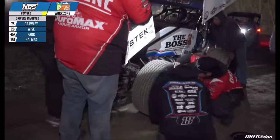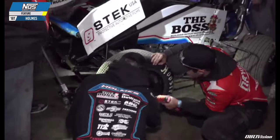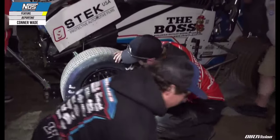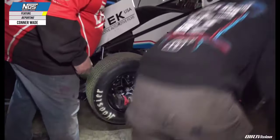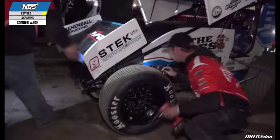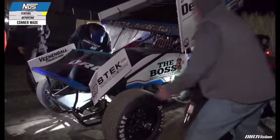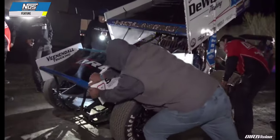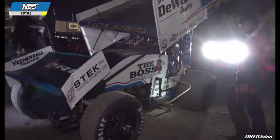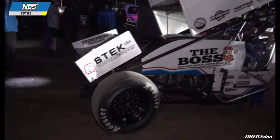Neither driver is scheduled to start in row five. Brian Timms and Austin McCarl have been to victory lane not only this season but in their careers. More from Connor Wade: Tanner Holmes is in the work area as well — he caught a piece of that Wise flip, something that caused the left front tire to go down. A new left front on the 18T. Fortunately the hub, the axle, and everything else on the front end of Tanner Holmes are okay. A little nose wing damage but he should be good to go.